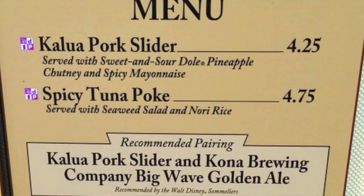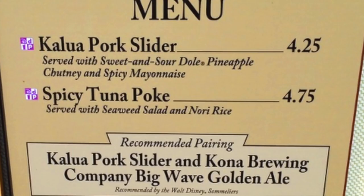Have you tried either? Have you tried both? If so, what's your favorite? Leave it in the comments below. I'm going back to my poke and sliders. See ya.